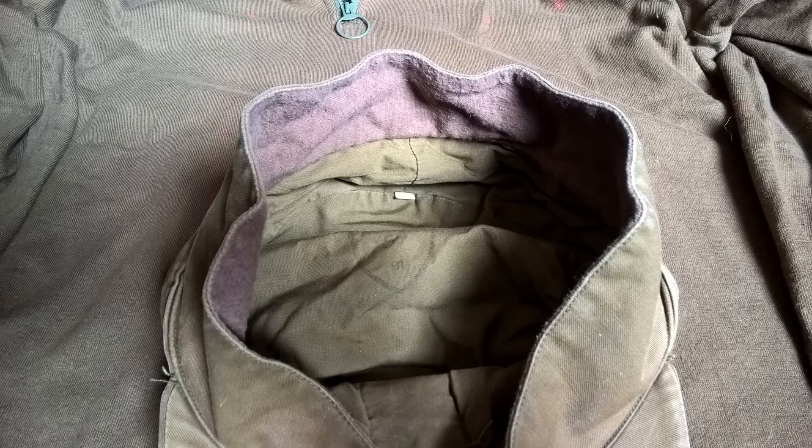There is a stamp in the cap. You have the size which is 59 and I think 91 may be the date. You can also see the fold-out section which is designed to protect the neck and the ears from cold, with a lining material inside.